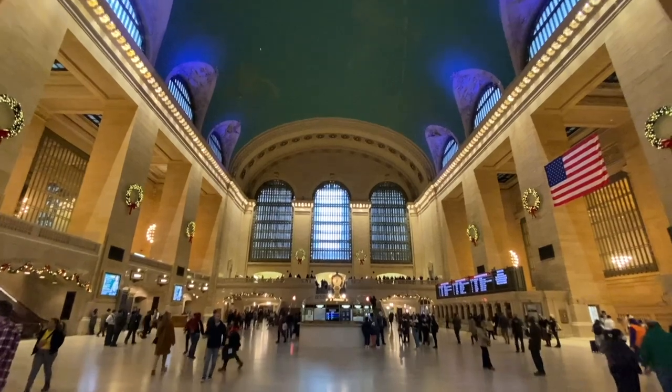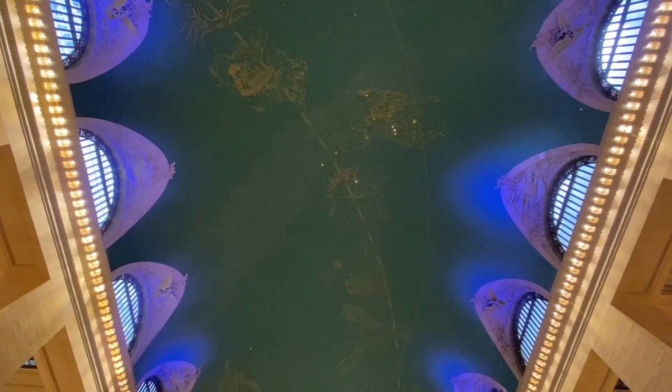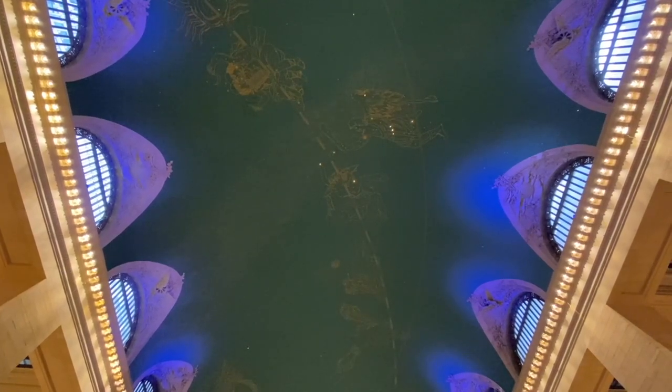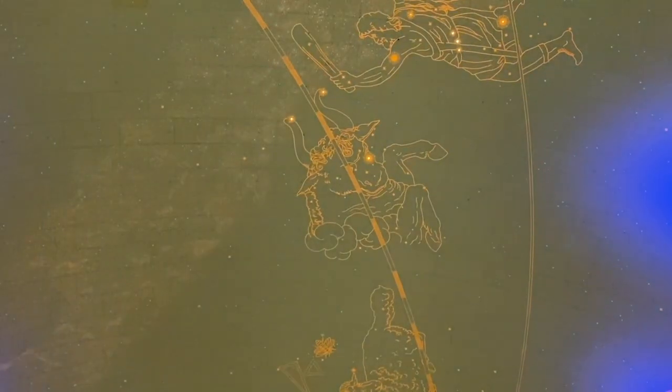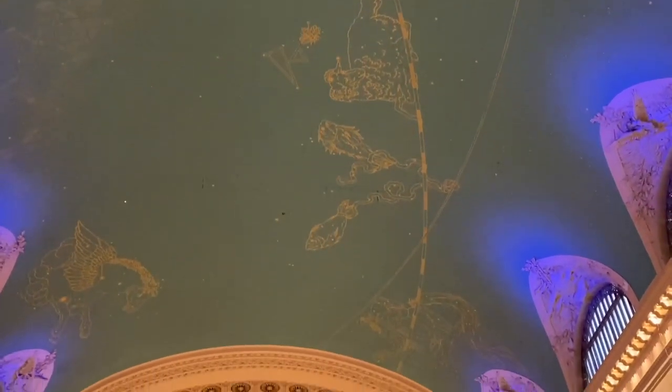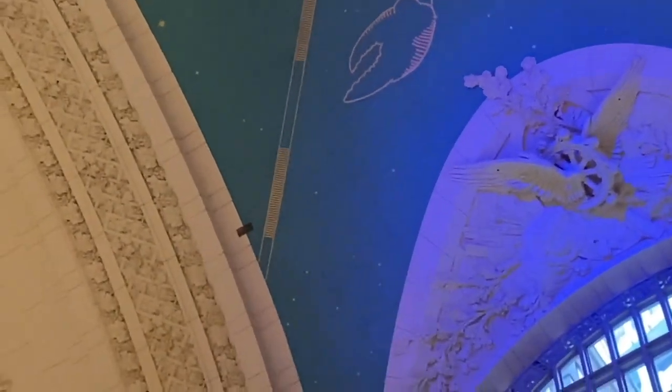Cornelius Vanderbilt specifically wanted this massive, palatial feel, and wanted the constellations on the ceiling above. When they originally completed the constellations, they had them reversed — backwards, as if you were looking at Earth from above. There's a famous quip: when a journalist pointed this out, Vanderbilt said, 'Yes, I know — because that's the view God has looking down upon us.'